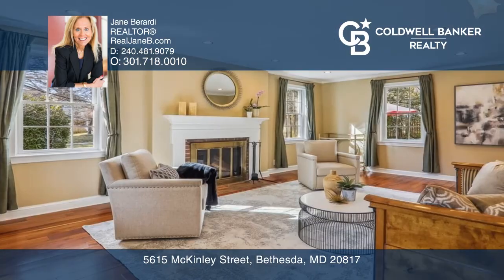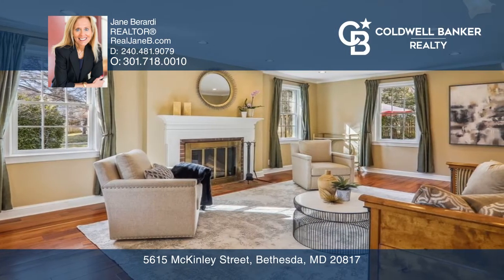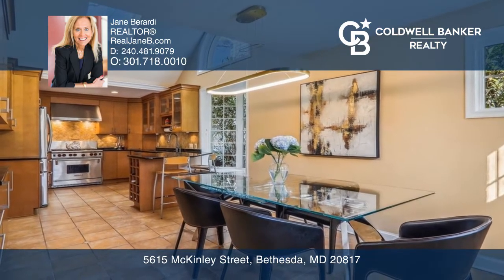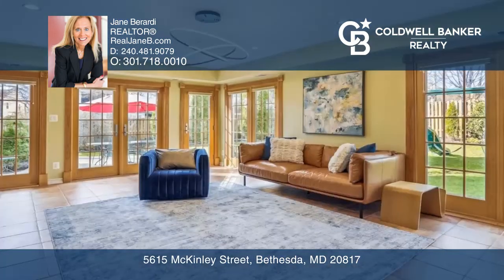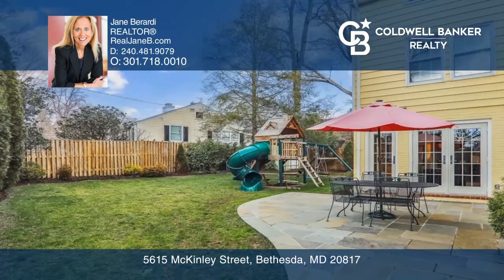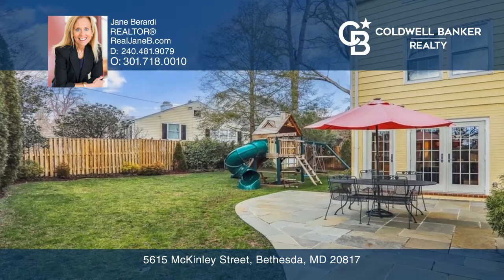From the entrance foyer to the left, find the living room with a wood-burning fireplace, and to the right, an eating kitchen with stainless steel appliances. Don't miss the family room with windows overlooking the landscaped backyard, perfect for entertaining.